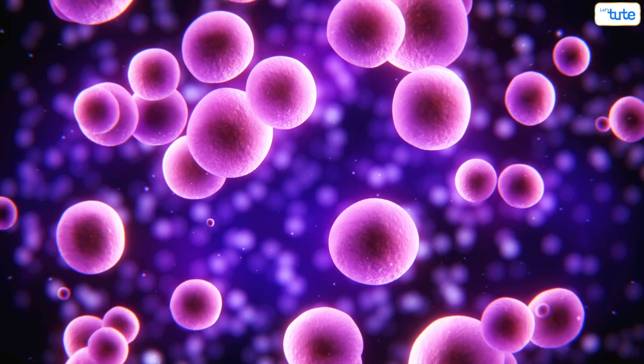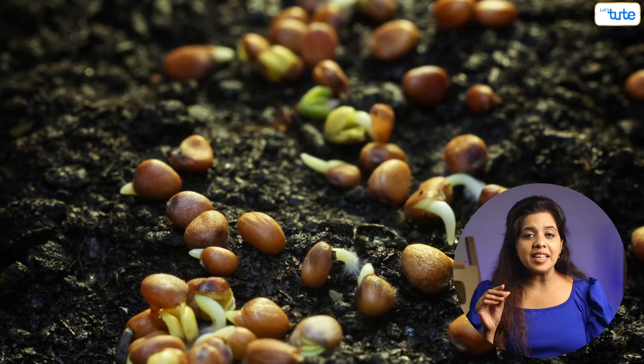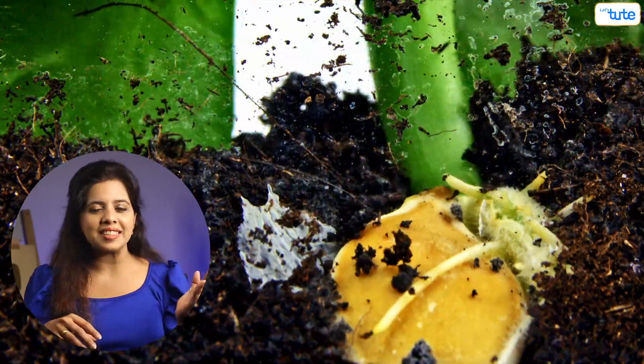Will you believe it if I tell you we all have grown to be us from just a single cell? Yes, that's right. One tiny cell makes us, and similarly one tiny seed inside an apple can make an entire apple tree. How is that possible? This tiny brownish seed will grow to become a full-grown tree giving us many apples? Today, let's find out more about how a seed becomes a plant.